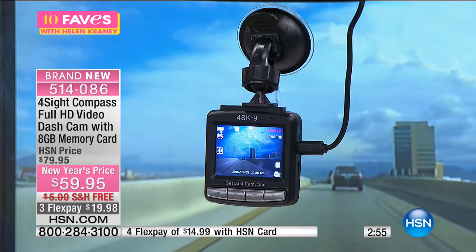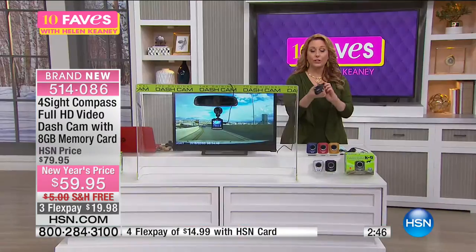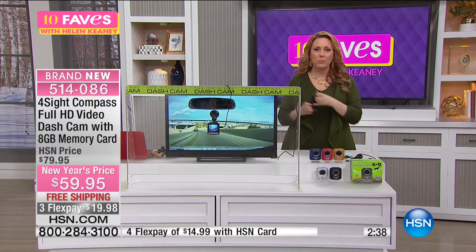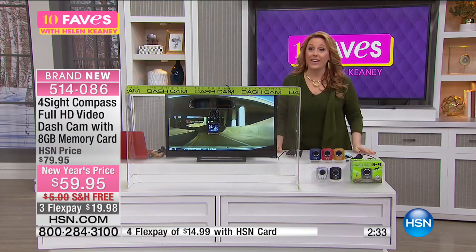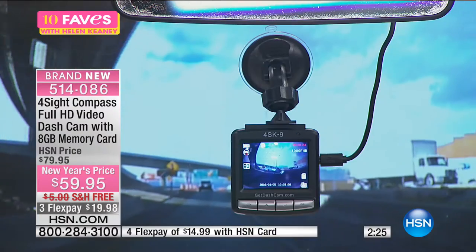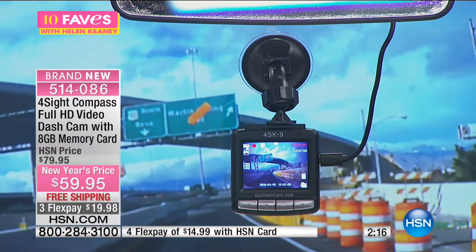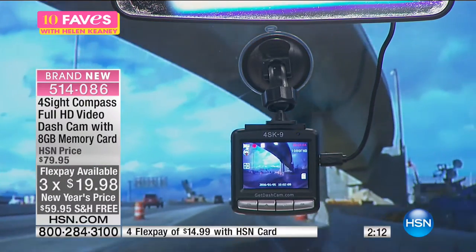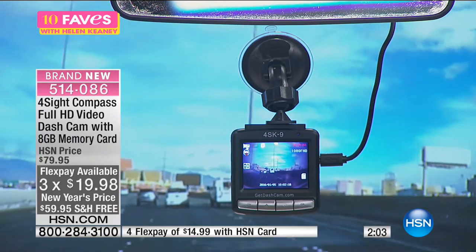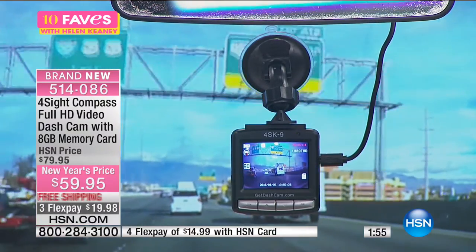You can use it for many things — it also has audio, and you can turn it around toward you and the people in the car. Maybe your kids in the back are singing, or you're on a family vacation and the scenery is incredible — you're always recording. The flex pay is $19.98, three interest-free payments, $20 off, free shipping and handling. All our electronics have free shipping for the holiday weekend. Full presentation at 9 a.m.